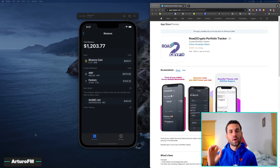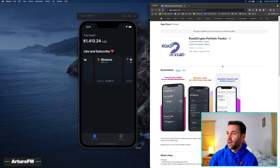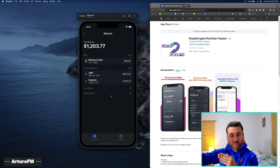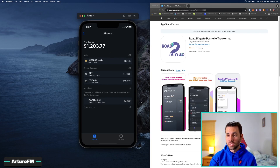This video is sponsored by myself. If you want to track your crypto wallet in a very safe, private, and decentralized way, check out my app called Road to Crypto. It's an iOS app on the App Store. You can track multiple blockchains — Ethereum, Polygon, Avalanche, and Moonriver. Inside each wallet you can even see if you have scam coins.